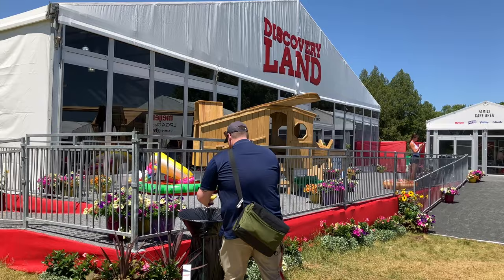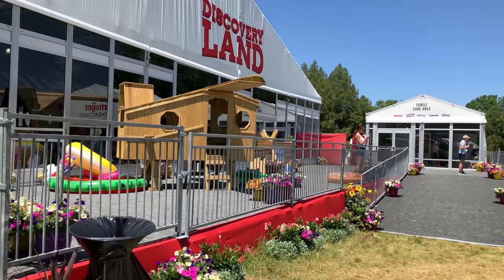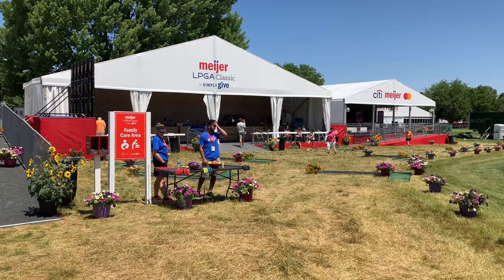If you notice the awesome airplane wooden structure to play on, they also have a fun little putt-putt activity so kids can be like all the professional players.